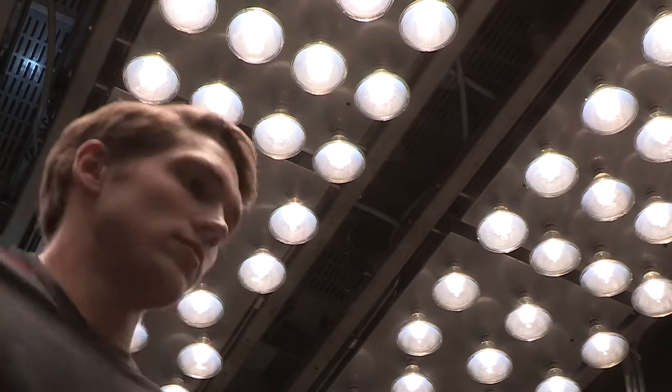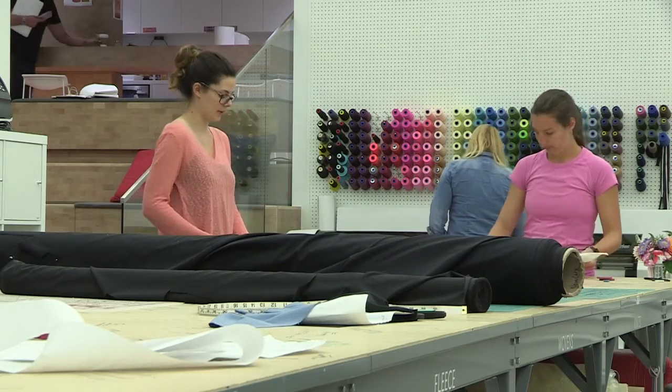We take that approach to quite an advanced level. We're integrating neuroscience, physiology, biomechanics, and an understanding of where exponential technologies are taking us from manufacturing processes.